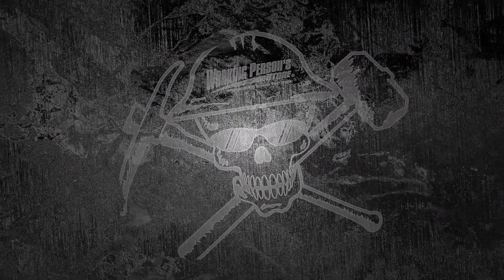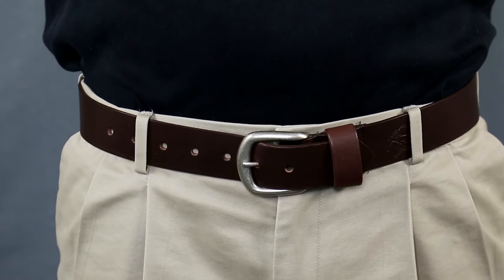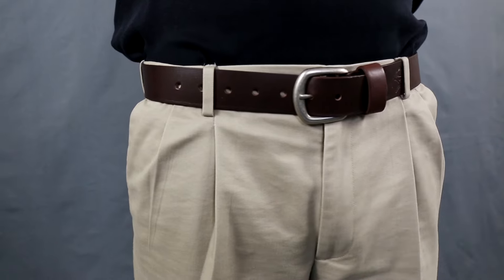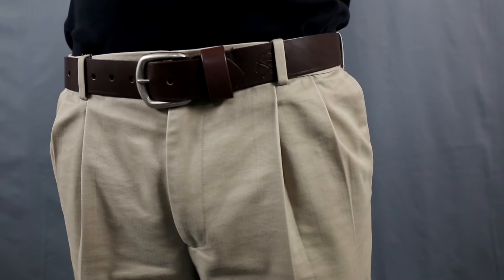Working Person Store knows how important it is to have great work wear, especially when you're constantly on the go. This leather Working Person Work Belt will make sure your work pants are securely in place at all times. This USA made belt is 1.5 inches in width with a straight cut edge to give you a great fit.